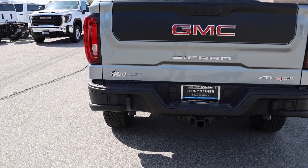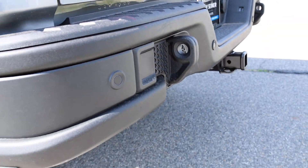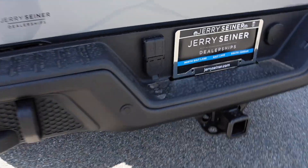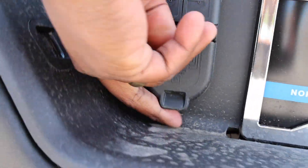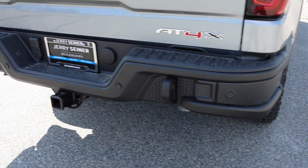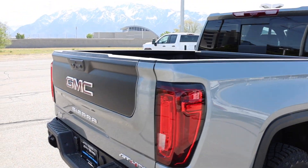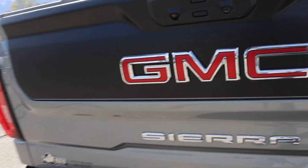Out back you have that matte trim on the tailgate that really finishes it off on the Sterling — it's so pretty. Check out the bumpers. You still have your inputs for your trailer, camera, seven-pin, Class IV receiving hitch, parking sensors, multi-pro tailgate camera, and a light for your conventional hitch.